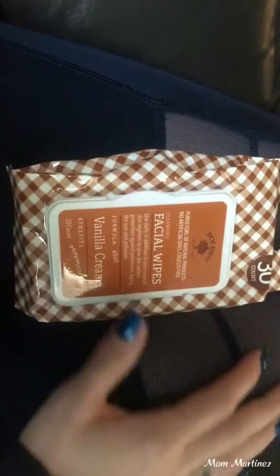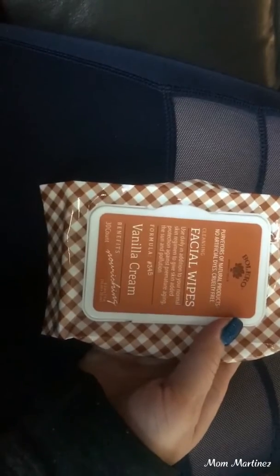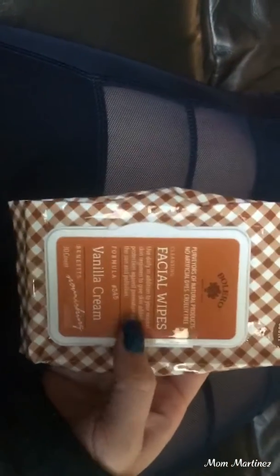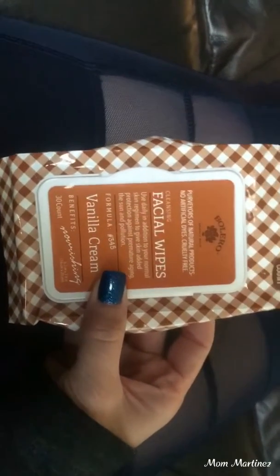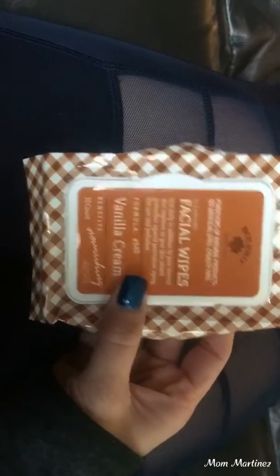Guys, I just wanted to come on here and show you, do a little mini review on these Bolero facial wipes. You do get a count of 30 of them and I'm very picky when it comes to my facial wipes, especially when I am taking off my makeup. But these ones, they do not irritate my skin. I really do like them.